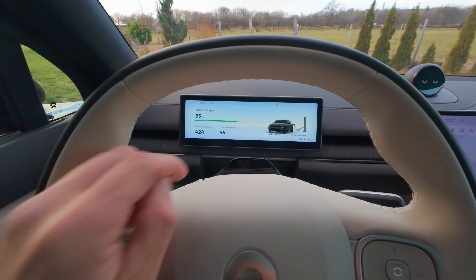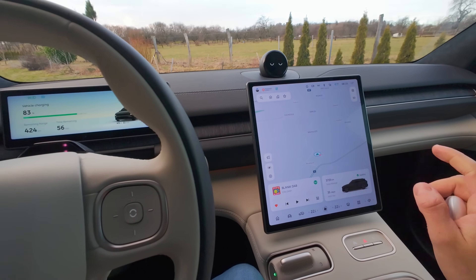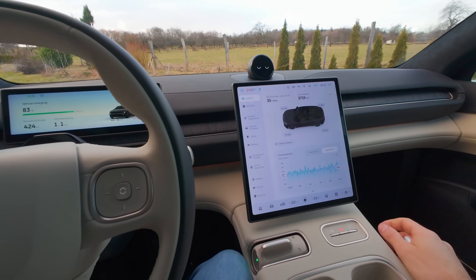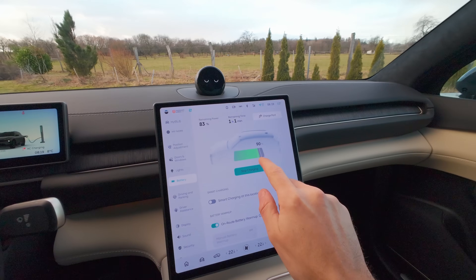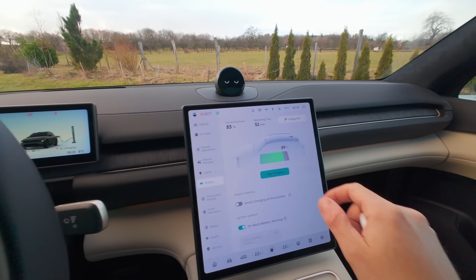Dával jsem chvíli nabíjení. Můžete si tady volit, do kolika procent nabíjíte, což se mi líbí – některé výrobci to nemají. Posouváte rovnou, do kolika procent se nabíjí. Tohle by se měli jiní výrobci prostě učit, protože auto si máte ovládat tak, jak potřebujete. To byla taková jedna z nevýhod, co jsem viděl u Nissanu Ariya.